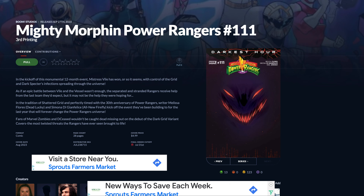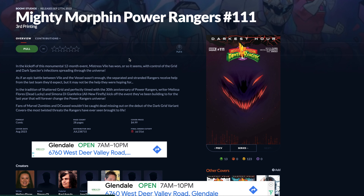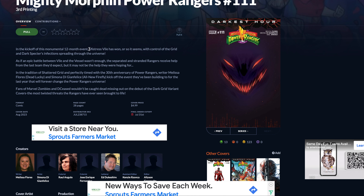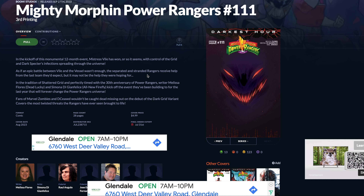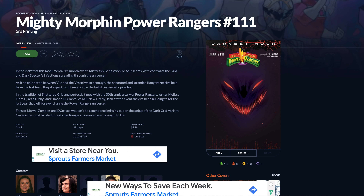Next up is Mighty Morphin Power Rangers number 11, the third printing. I think this is just a really cool cover, and it's a third print. It says it's a monumental 12-month event that it started off with. So if you're really into the Power Rangers, this particular third print cover could be something you might be interested in.